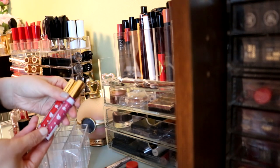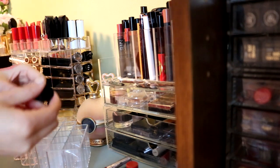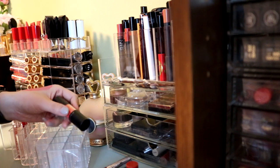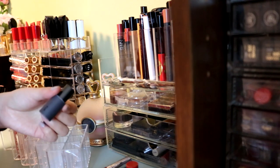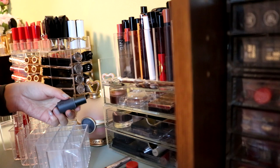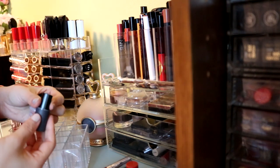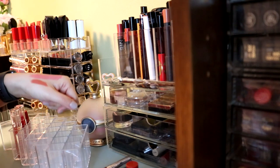These two I'm getting rid of as well, I'm not using them. This is a MAC Versicolor Stain in the shade Can't Stop Won't Stop. I think I should just get rid of it because I don't reach for it. And this is a multi-stick that you can use on your eyes, lips, and cheeks. It seems like it's still working, but I think I should get rid of it because I just don't use it.